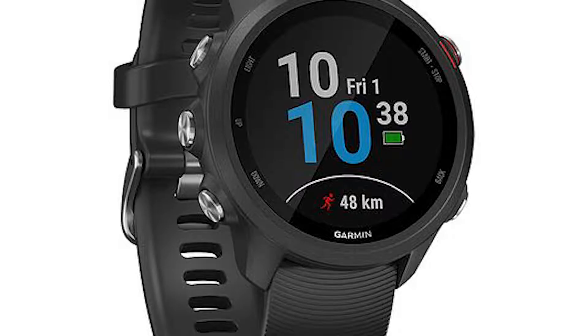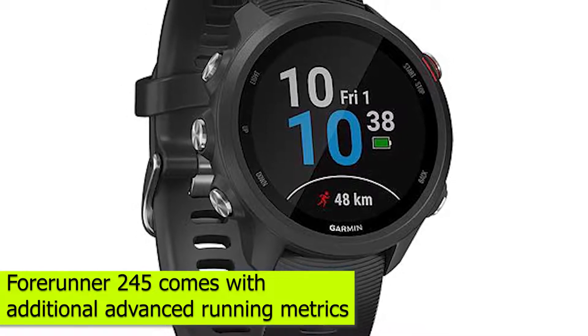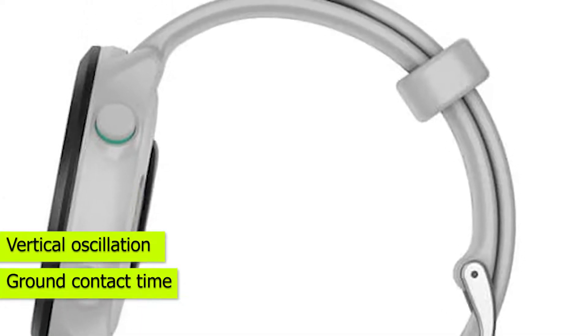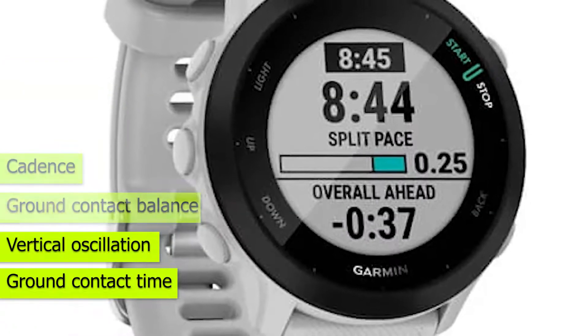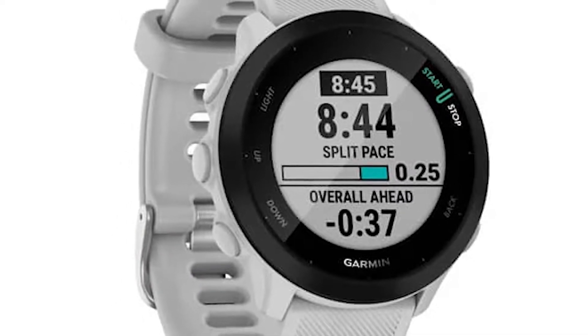The Forerunner 245 comes with additional advanced running metrics. Unlike the Forerunner 55, you do get cool running metrics like Ground Contact Time, Vertical Oscillation, Ground Contact Balance, Cadence, Vertical Ratio, and Stride Length. You will need to invest in the Garmin HRM Run Chest Strap and Running Dynamics Pod to access these features.